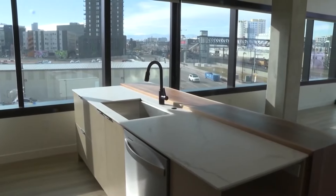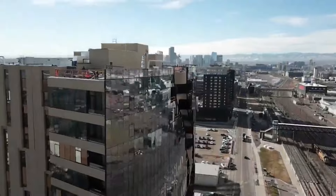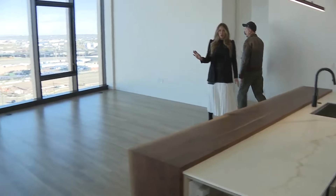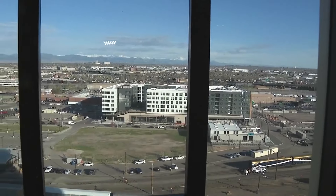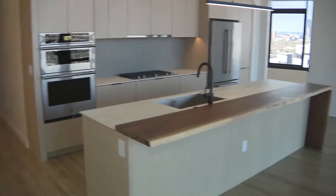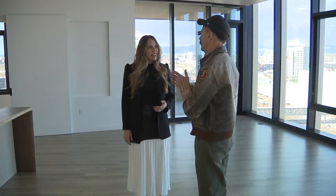They call it One River North, and it's also being called Denver's most expensive apartment complex. You have unparalleled views — mountains to the west, city views. There are 187 total apartment homes ranging anywhere from 600 up to about 2,600 square feet. Entry-level apartments here go for $1,800 a month.